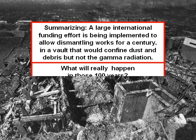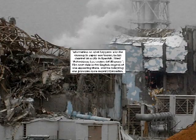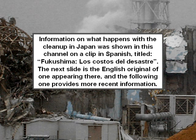What will really happen in those 100 years? The costs of the decommissioning itself would overcome enormously those of the vault. For the time being it is impossible to predict them. Information on what happens with the cleanup in Japan was shown in this channel on a clip in Spanish, titled Fukushima: Los Costos del Disaster. The next slide is the English original of one appearing there, and the following one provides more recent information.